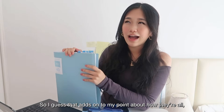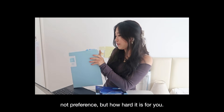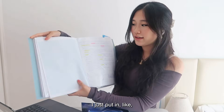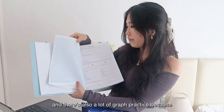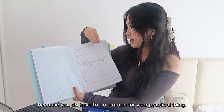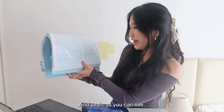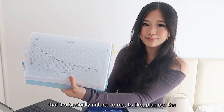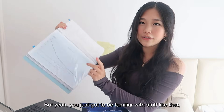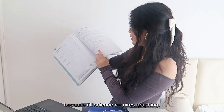That adds to my point about how topics are completely different — you can't view them equally. You've got to assess how hard each one is for you personally. There's also a lot of graph practice in this binder, because knowing how to graph is really important for Paper 6 — you do have to draw a graph for the practical. Here's an example of my graph for the half-life of an isotope. I did so much graph practice that planning axes and graphing became natural to me.